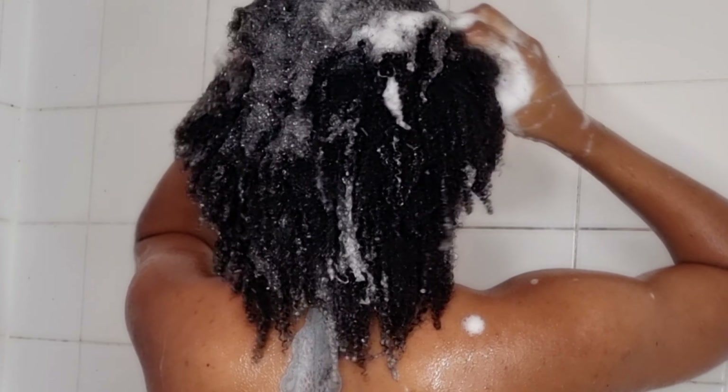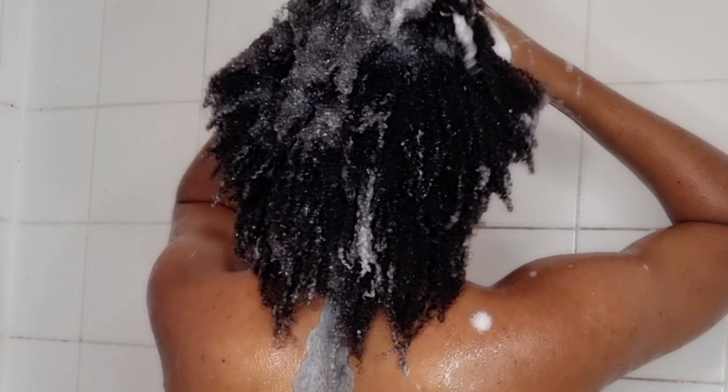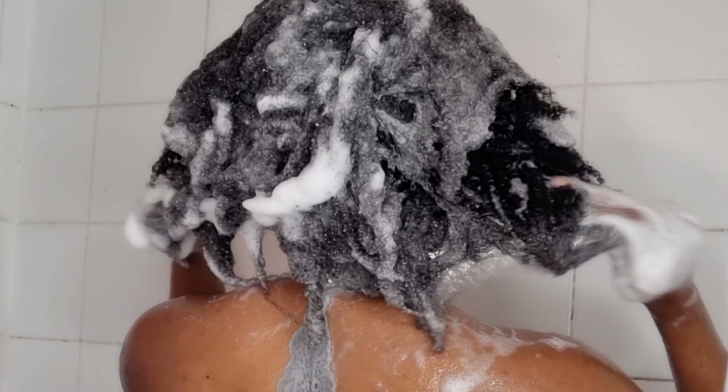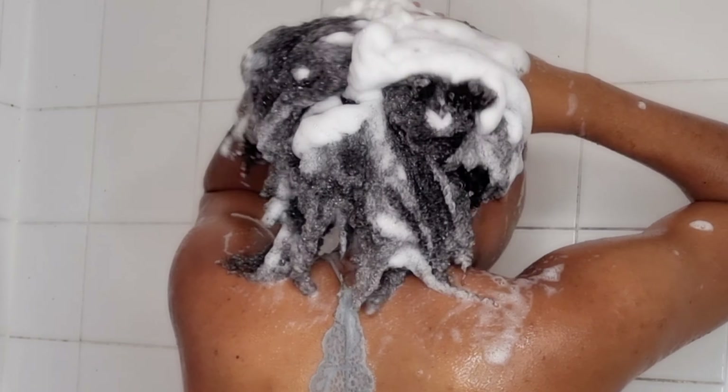Hey guys, straight to the video. Today I'm coming with a new video and I'm going to be doing a very simple and quick wash day routine using just two products. I haven't been feeling well for the past two weeks and my hair needs a really nice wash, but I decided to do something very simple. I wanted to have my hair clean and detangled.